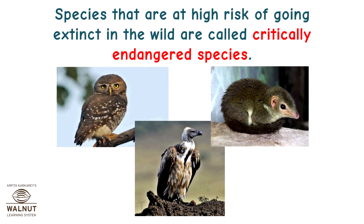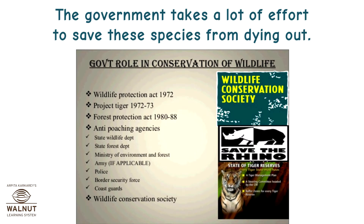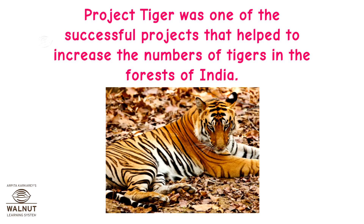Species that are at high risk of going extinct in the wild are called critically endangered species. The government takes a lot of effort to save these species from dying out. Project Tiger was one of the successful projects that helped to increase the numbers of tigers in the forests of India.